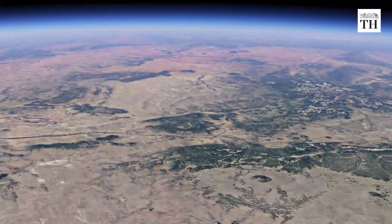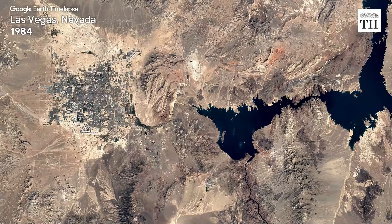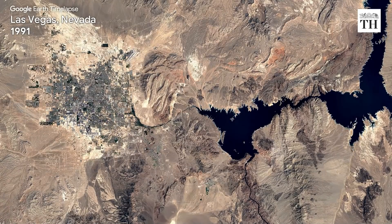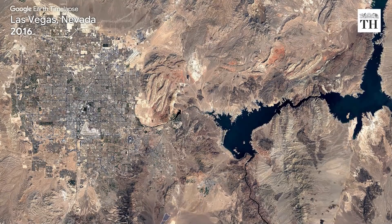Moving to the North American continent, urban expansion continues in the US city of Las Vegas, while Lake Mead — which supplies most of the city's drinking water — can be seen shrinking.